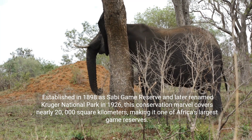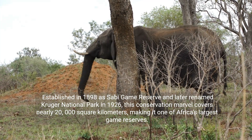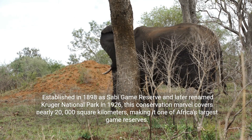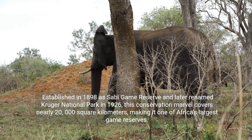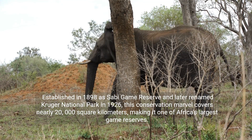Established in 1898 as Sabi Game Reserve and later renamed Kruger National Park in 1926, this conservation marvel covers nearly 20,000 square kilometers, making it one of Africa's largest game reserves.